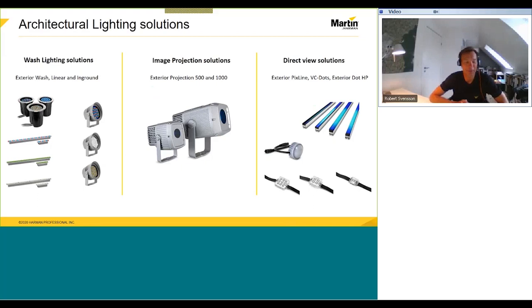Today we will go through our product range and we will speak mainly about our exterior solutions. To make it a bit more inspiring, we will take starting points in some of the installations we've done worldwide. So we will take you around the world, starting in Dubai, going to Denmark, going to Atlanta and San Francisco as well, speaking about some of the installations done with our exterior products.